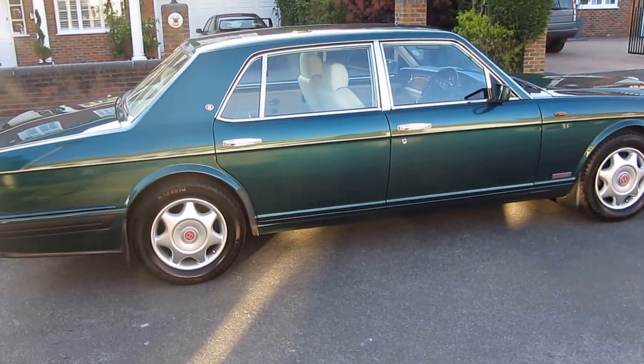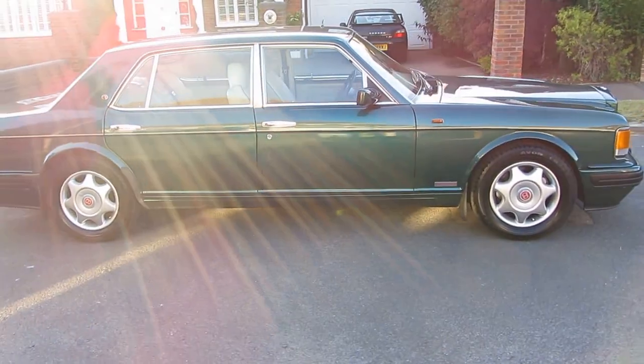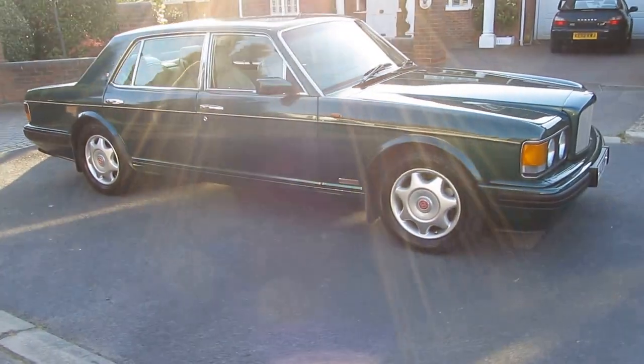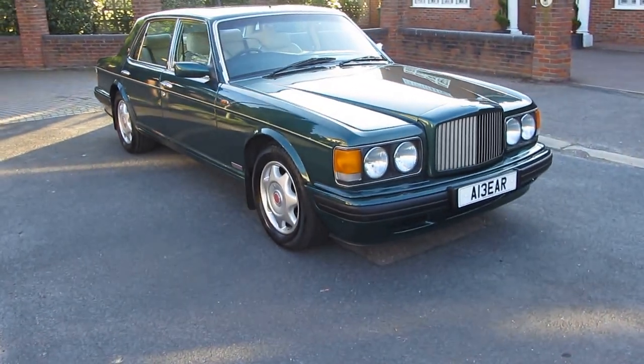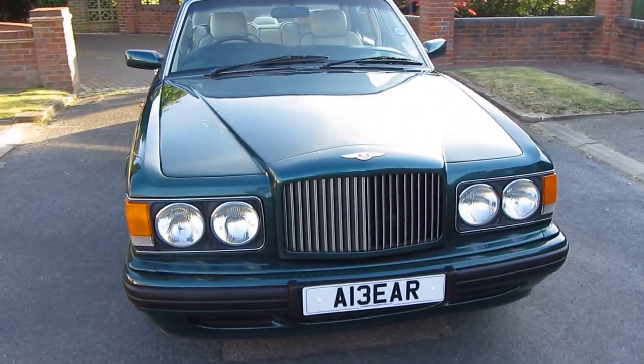It has done 106,000 miles from new with a full documented service history. It's currently on its fifth owner; they acquired the vehicle in 2012. The previous keeper had the car since 2002.